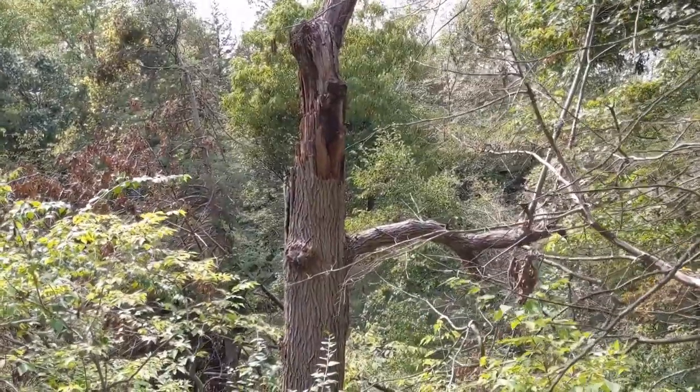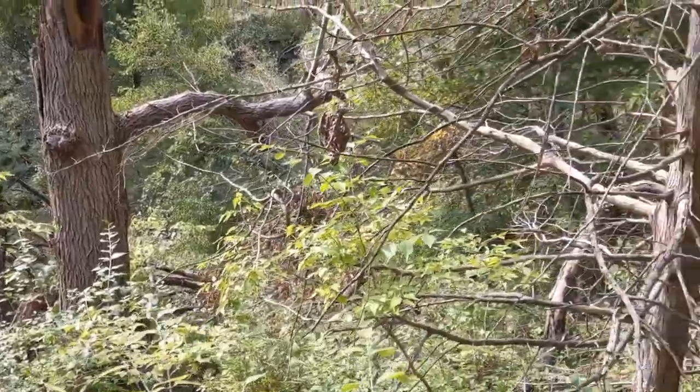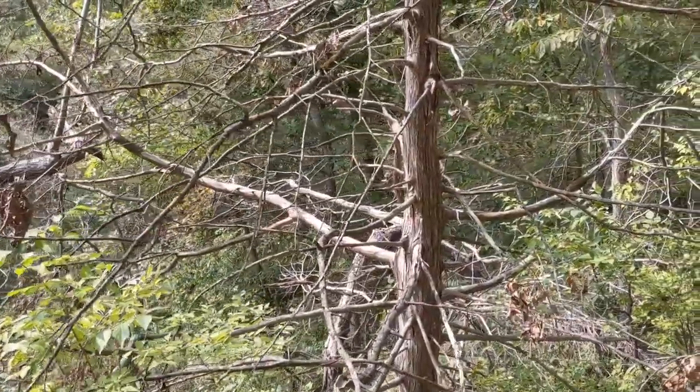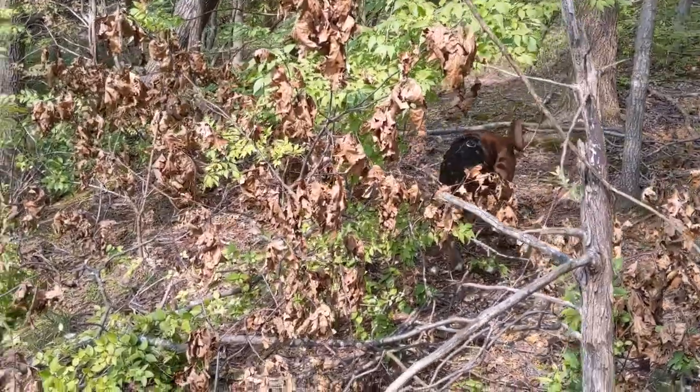Thanks for tuning in. Fresh episode of Outdoors with T. Been following this real big ravine here for a while. Me and Rocky over there. Tommy here. Appreciate you guys tuning in. Fresh episode, fresh hunt.